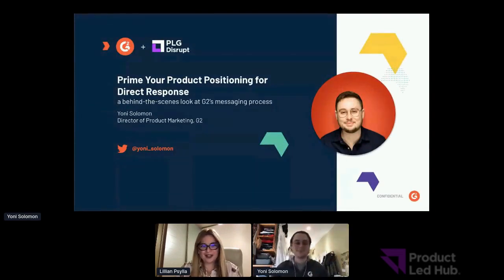Welcome back. I'm here with Yoni Solomon, Product Marketing Director at G2. Today Yoni will talk about priming your product positioning for direct response. Key takeaways include how to nail foundational messaging, build consistent product value stories, accelerate G2's product launch process across landing pages, emails, PR, and booths, and increase product campaign conversion by 900%.